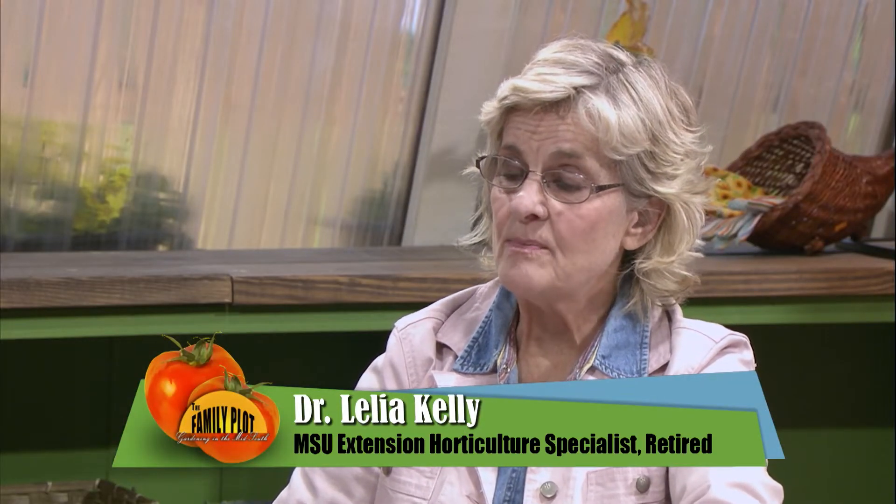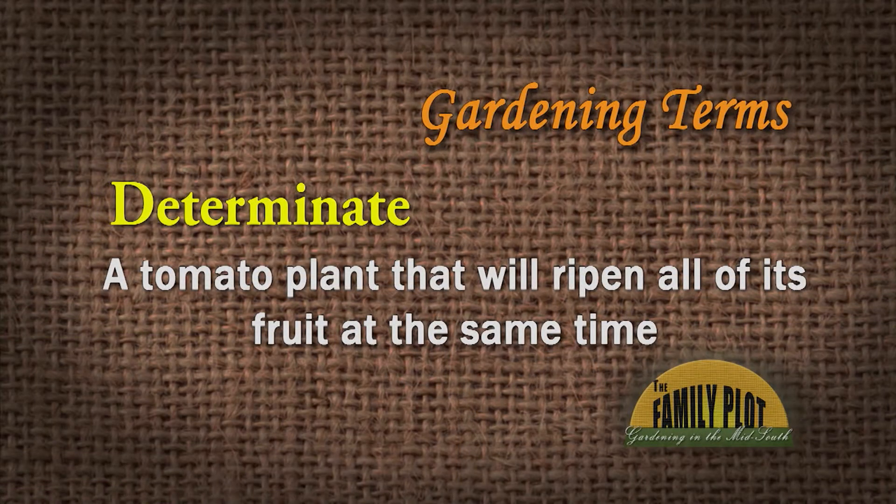Determinant versus indeterminate — you'd be surprised how many people really don't know what that means, and they grow a lot of tomatoes. They'll say, my tomatoes just set all their fruit and then they were done. Well, that's the determinant. That means it set a determined time that it's going to produce. Those are usually commercial varieties, so everything gets ripe and harvests at one time, and that's really a good thing for a commercial producer.